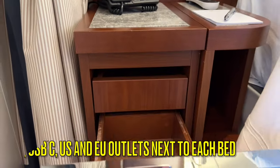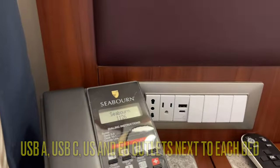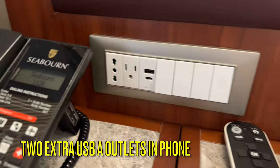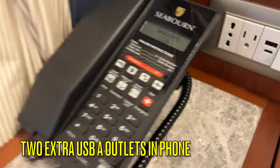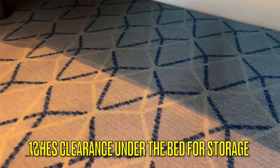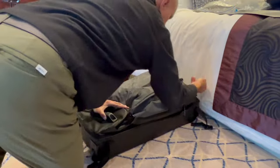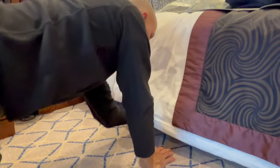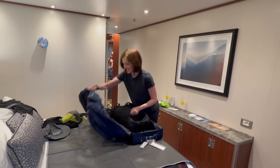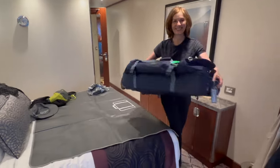There are plenty of outlets in the room. Next to each bed is one USB-A, one USB-C, one EU, and one US outlet. On the phone next to the bed are two additional USB-A outlets. There is 13 inches of clearance under each bed so you may store your luggage there easily — we were able to fit two rolling duffels without difficulty. We usually travel with a carry-on backpack stored inside our rolling duffels and then place them under the bed.